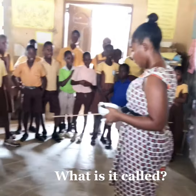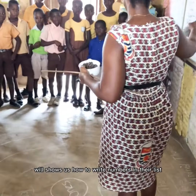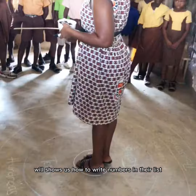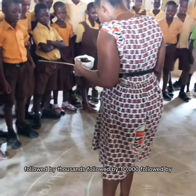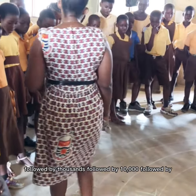The place value wheel shows us how to write numbers in their place: ones, followed by tens, followed by hundreds, followed by thousands, followed by ten thousands, followed by hundreds.